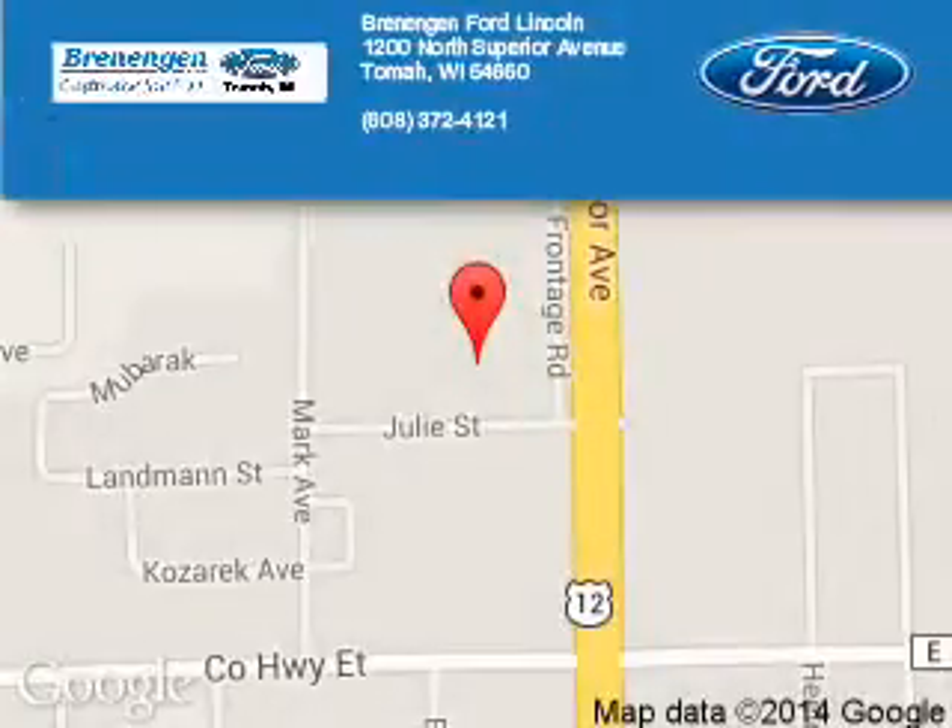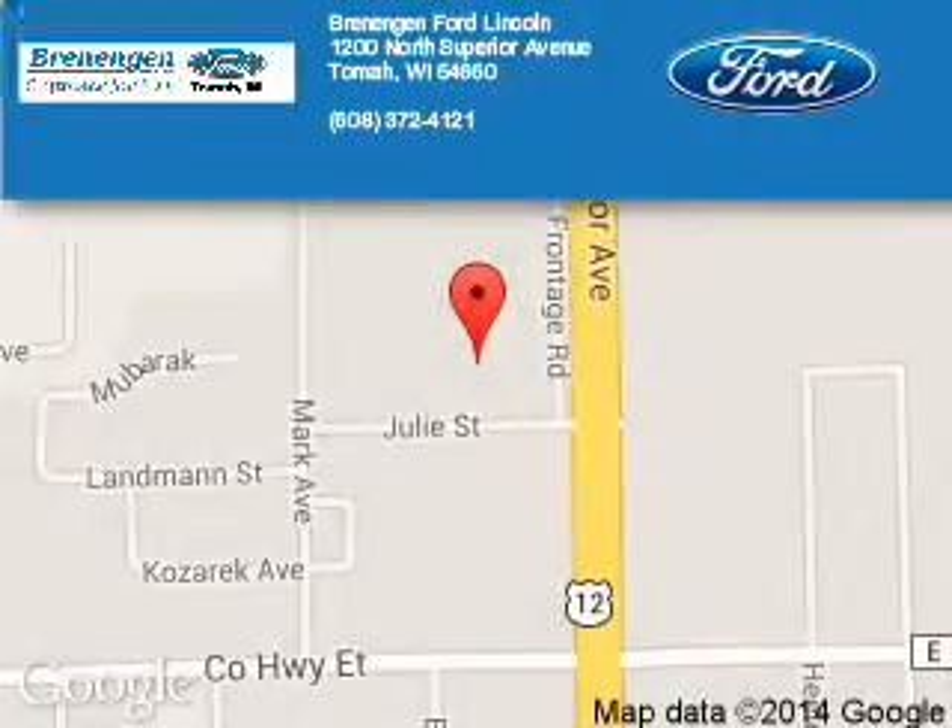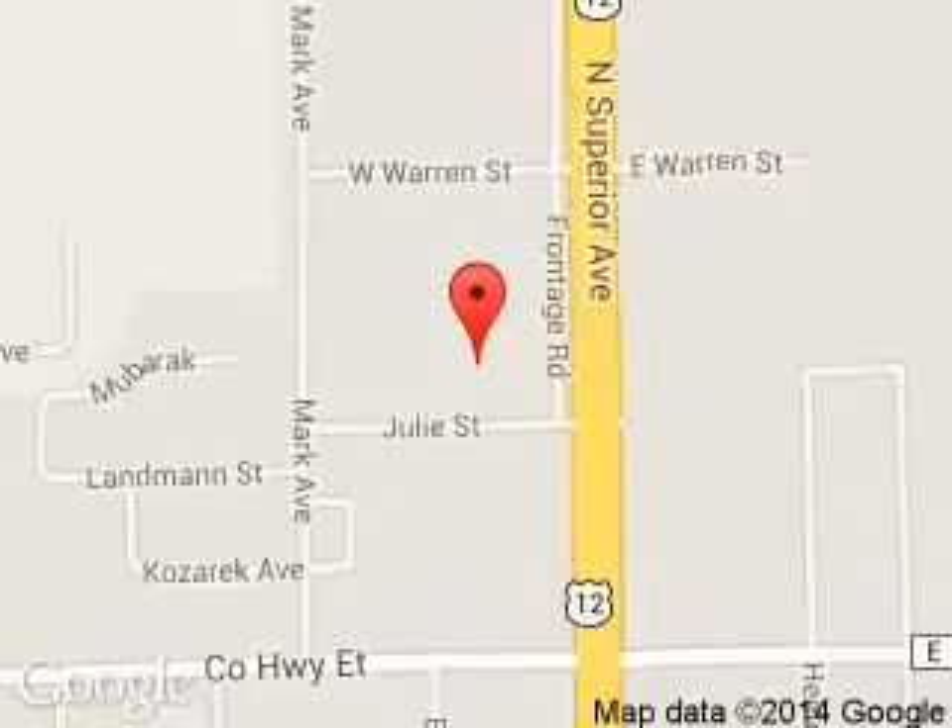Brennigan Ford Lincoln is dedicated to doing everything possible to ensure that the experience you have selecting your next vehicle is a pleasant one. We are located at 1200 North Superior Avenue, Tomah, Wisconsin, 54660.